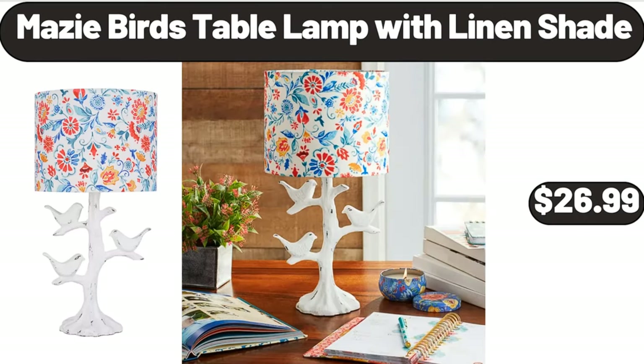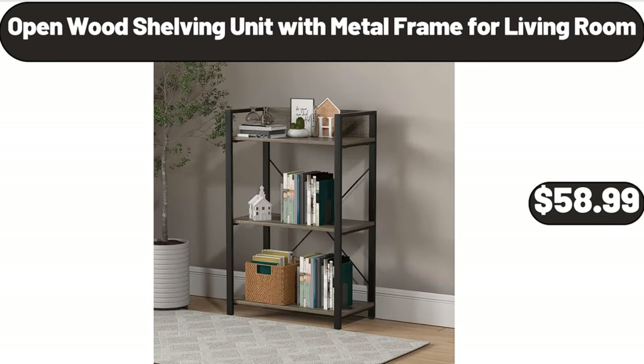Mazie Bird's Table Lamp with Linen Shade, $26.99. Please don't forget to like the video, really appreciate for everything. Open Wood Shelving Unit with Metal Frame for Living Room, $58.99.